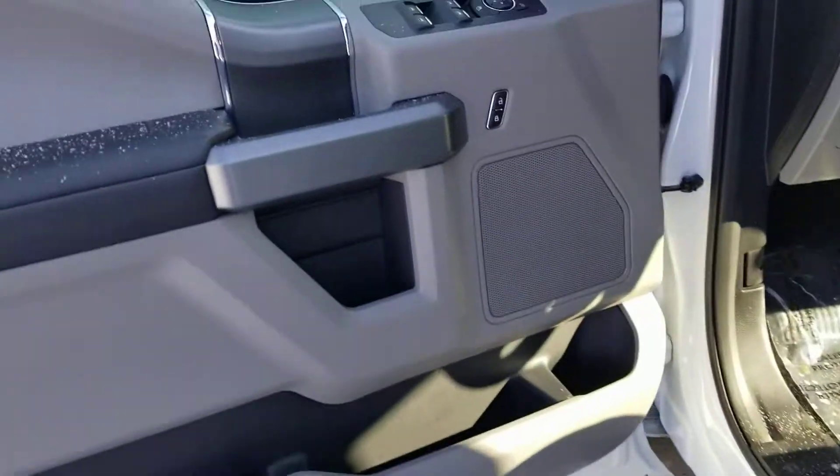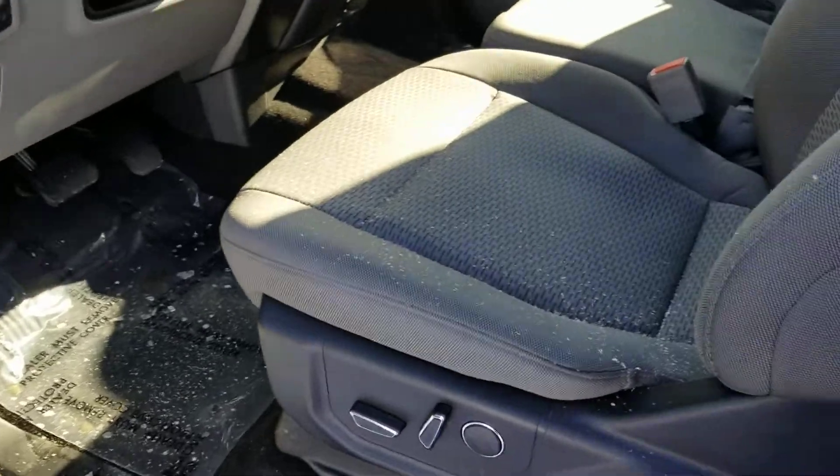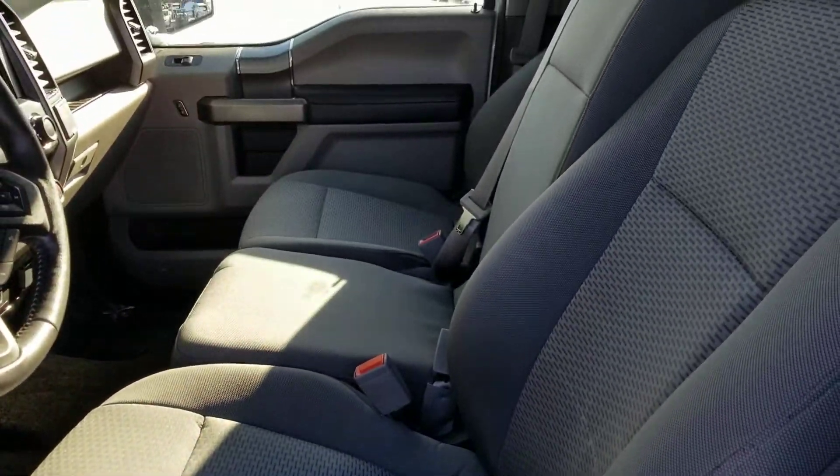Have heated outside mirrors. The front looks the same — looks pretty new. Just get in here real quick, start it up for you.